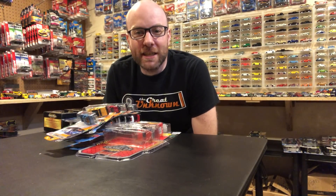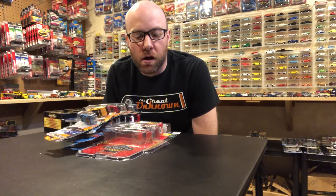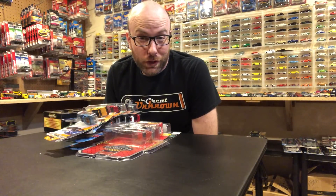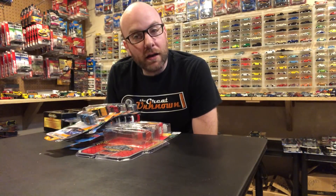Hello YouTubers, it's Champion DJK coming at you again with another weekly video. I got some stuff to show you - that's what we do. Let's just start off with what I found.